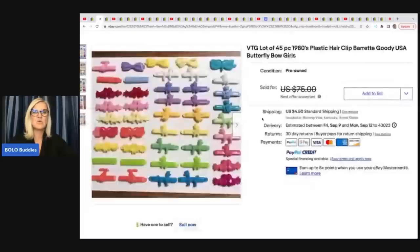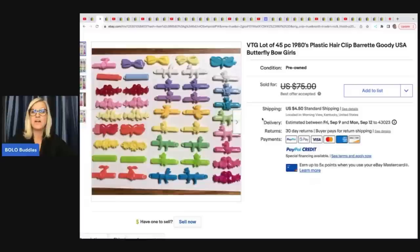The next item she sold are these vintage lot of 45 pieces of 1980s plastic hair clip barrettes by Goody. Goody vintage barrettes are definitely a bolo. She priced these at $75 and took a best offer of $37.50. Her cost of goods was $0.50 at a church sale.